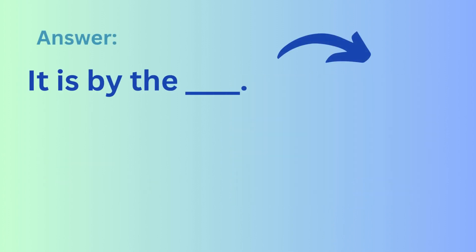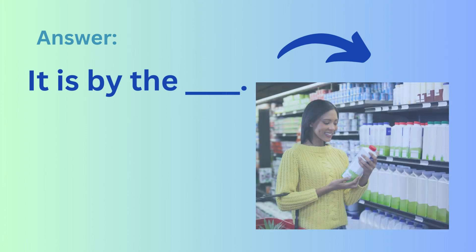It's in aisle... For example: It's in aisle 3. Or... It's by... For example: It's by the dairy.